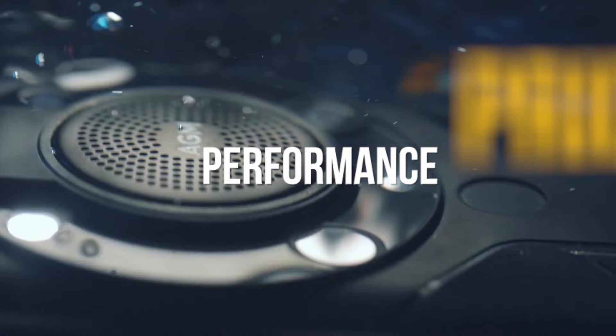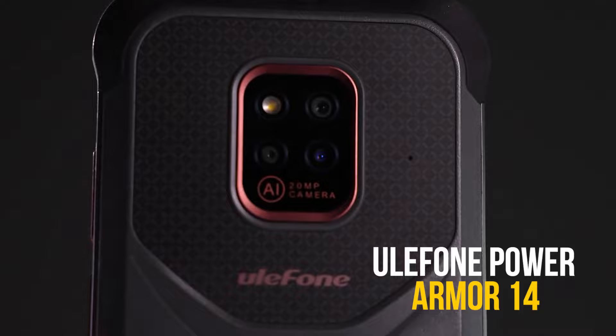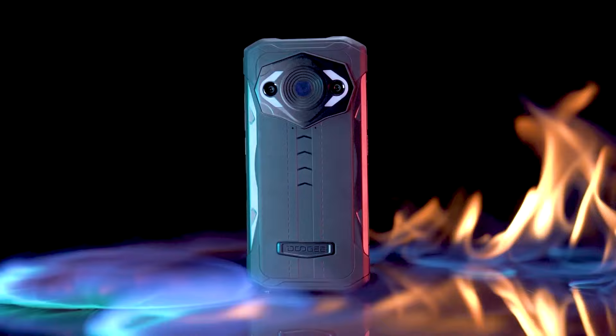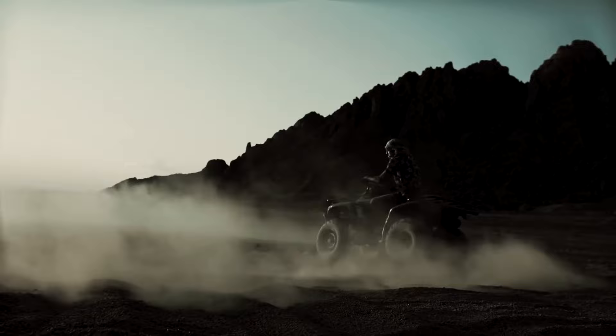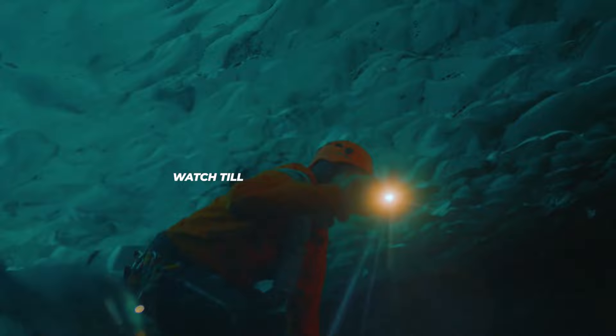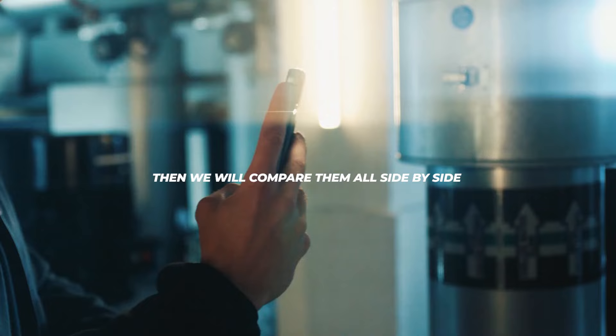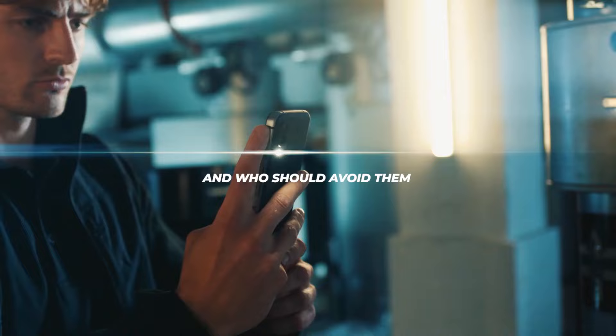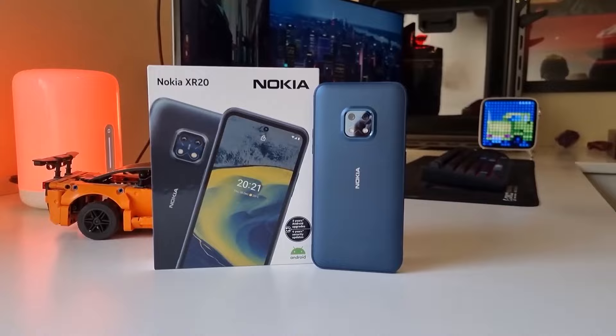Welcome to the showdown. From dust resistance, durability, and waterproofing, to performance, price, and lots more, we're comparing the Nokia XR20 versus the Ulefone Power Armor 14 Pro versus the AGM Glory Pro versus the Unihertz Atom XL versus the Cat S62 Pro versus the Doogee S98 Pro to find out which one is the best rugged smartphone for you. Watch till the end to learn the pros and cons of all six phones, compare them side by side, and find out who each phone is best for and who should avoid them.